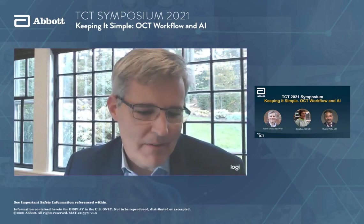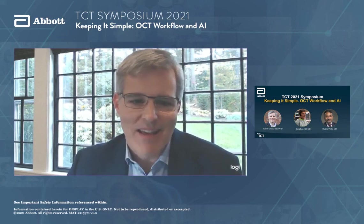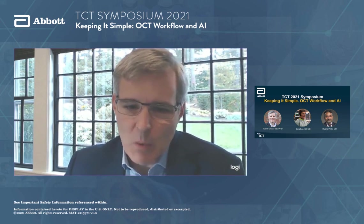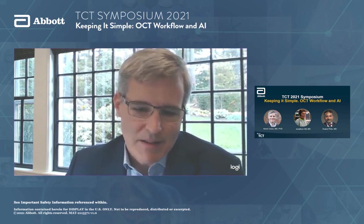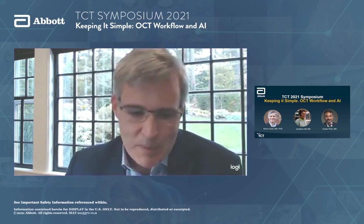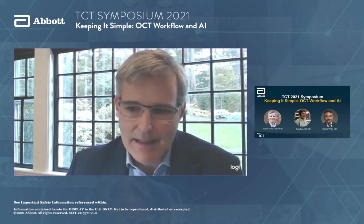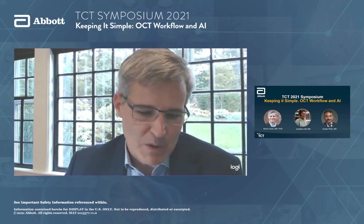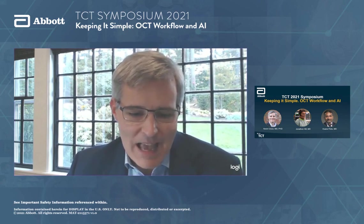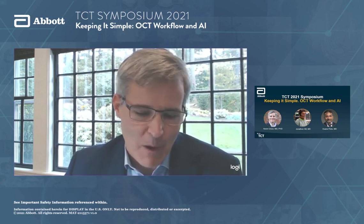Welcome, everybody. My name is Kevin Kuros. I'm a physician in Boston. I'm really excited to be here today to discuss OCT, keeping it simple, OCT workflows, and artificial intelligence. I'm here for this symposium with my good friend Jonathan Hill and with Dwayne Pinto. We're excited to share some new data being presented at TCT, and Jonathan's going to show us the future of OCT technology in terms of making our life easier to get durable PCI results for our patients.